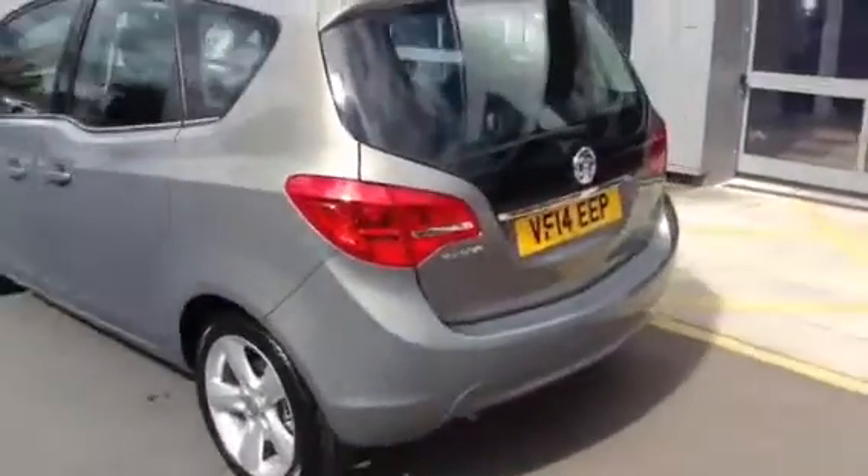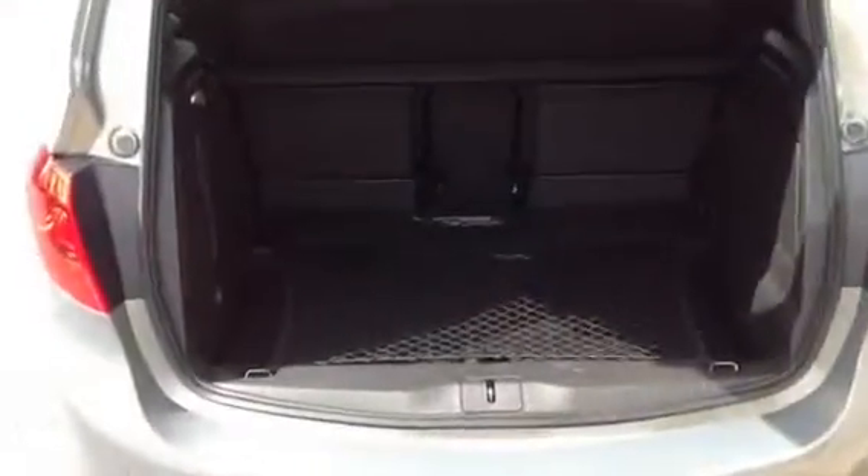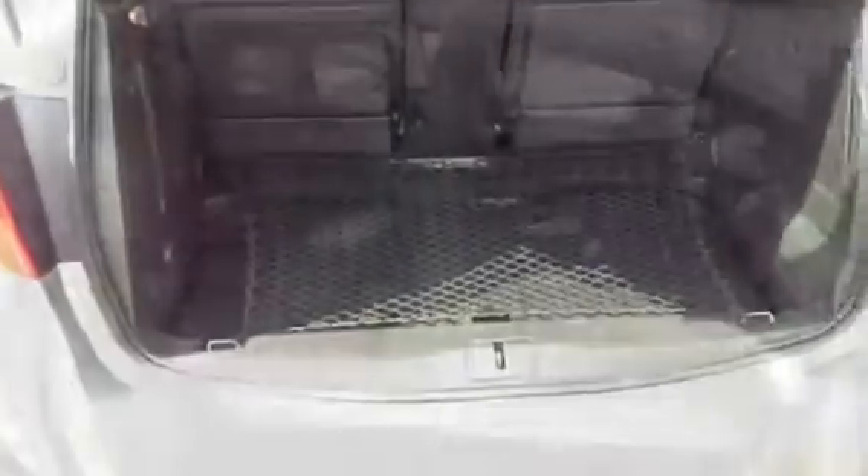The car is an 8E to insure and it costs £130 a year to tax. There's lots of boot space in the Meriva, the rear seats fold down so you can get larger objects in the vehicle, and this particular model comes with an inflation repair kit for the tyres.